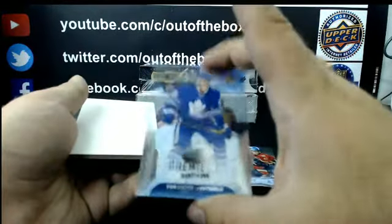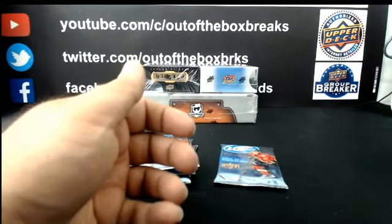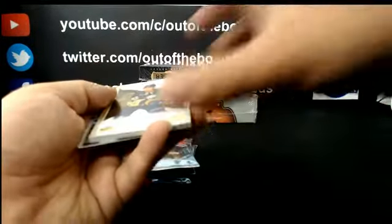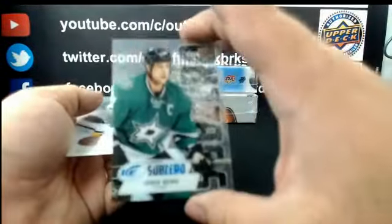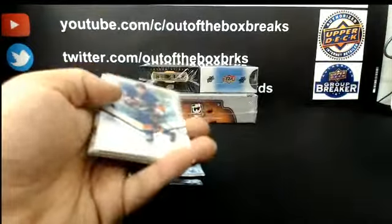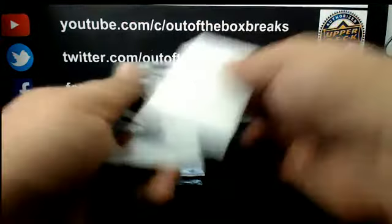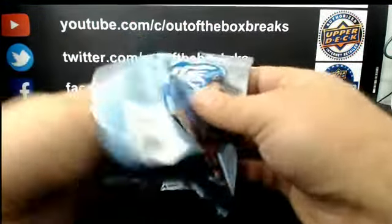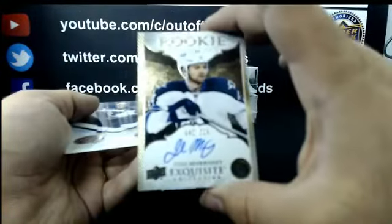Out of 1299 Ice Premier for Toronto: Frederic Gauthier. For Buffalo: Hudson Fasching, Exquisite Collection Rookie out of 299. Sub-Zero for Dallas: Jamie Benn. Rookie Sub-Zero for Edmonton: Jesse Puljujärvi. Josh Morrissey, Rookie Signature out of 225 for Winnipeg.